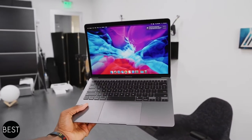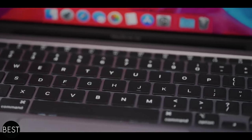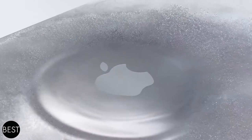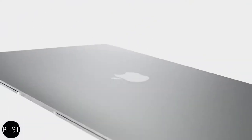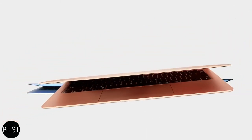Furthermore, this powerhouse also features a fingerprint scanner and a backlit Magic Keyboard. You can also choose among three different exterior color options, and it's also available in a 512GB version. This MacBook makes any kind of work possible to do — you may want to consider having this piece of equipment for your work-at-home arrangement.